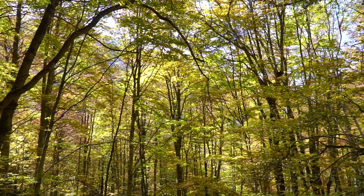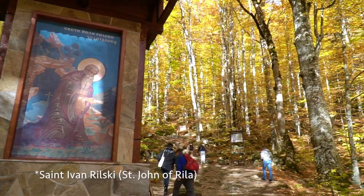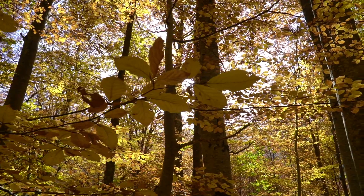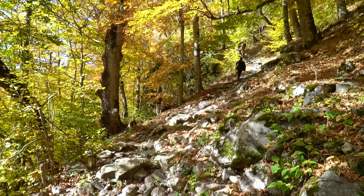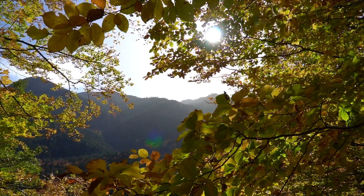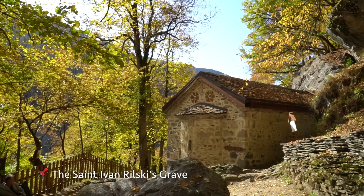Our first stop is here at the Rila National Park, and we have about a 20-minute hike to the tomb of Saint John of Rila, which the monastery is dedicated after. This is absolutely beautiful — I love seeing all these colors that have already changed from the leaves. Fall season is definitely here in Bulgaria. I didn't expect it to be this hikey, but we made it!